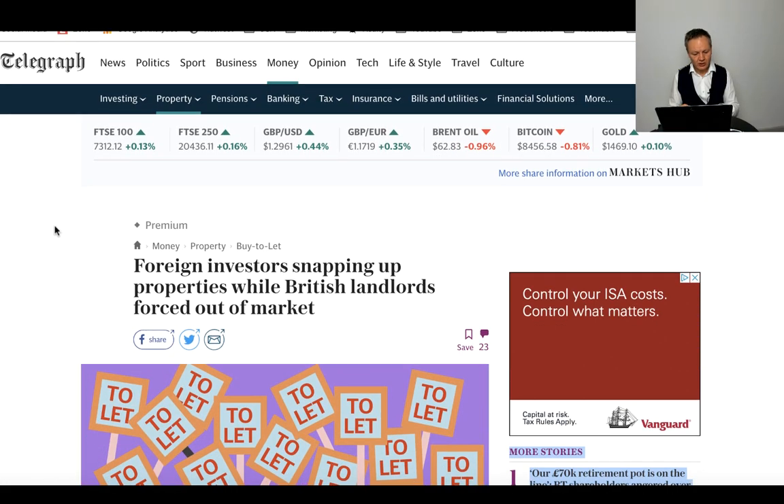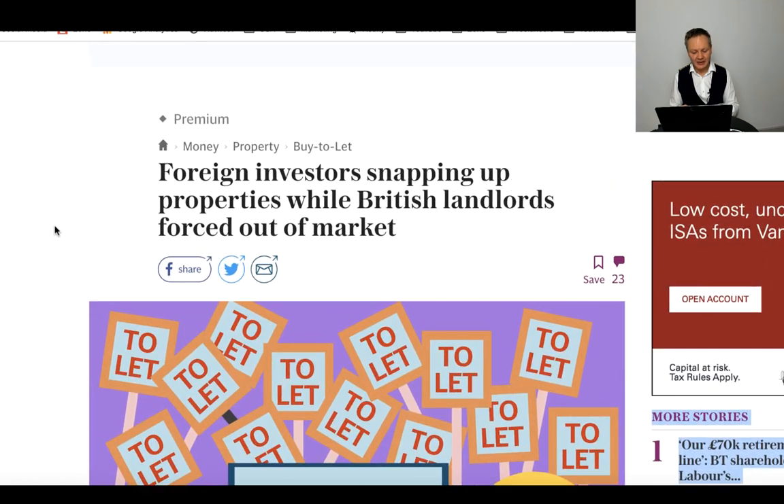The next article is from The Telegraph: 'Property investors snapping up properties while British landlords are forced out of the market.' If you think about what the Tories have done, and worse still if Labour get in, what would happen to property investors like you and I? The whole buy-to-let sector is being hammered if you're a UK investor. But if you're a foreigner, you've got things like CGT and non-residency rates, but they may not need a mortgage, so Section 24 doesn't affect them.